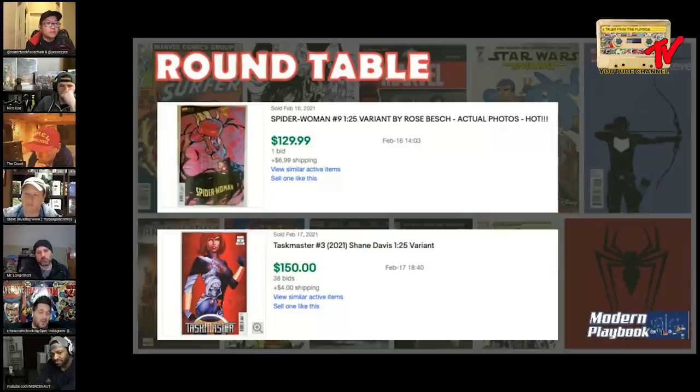I like Taskmaster three. This is a case of who do you prefer - Kirk or Picard - and some people will say they prefer the original series but I like Picard more. I love the cover of Spider-Woman number nine and there's a good chance I'll be showing off number nine in a future haul video. But I prefer the insides of Taskmaster number three.